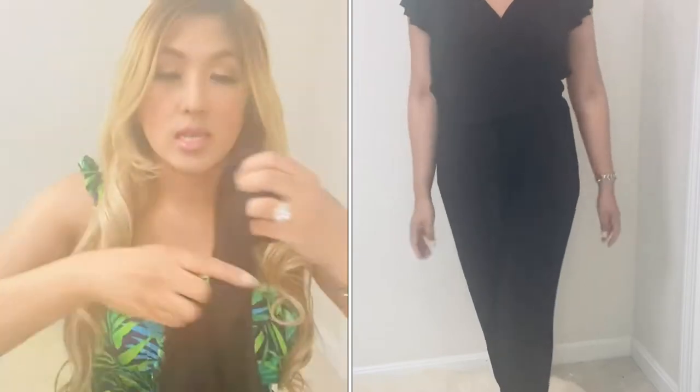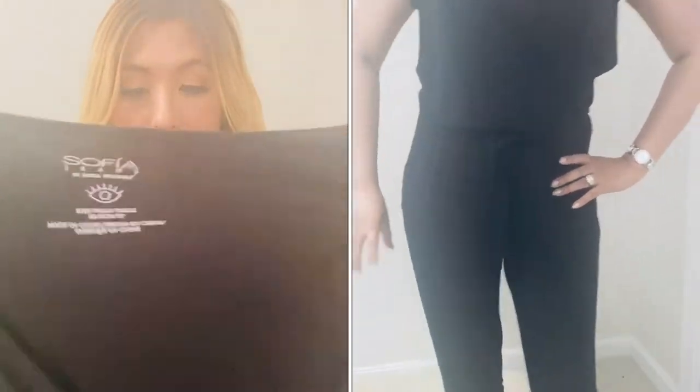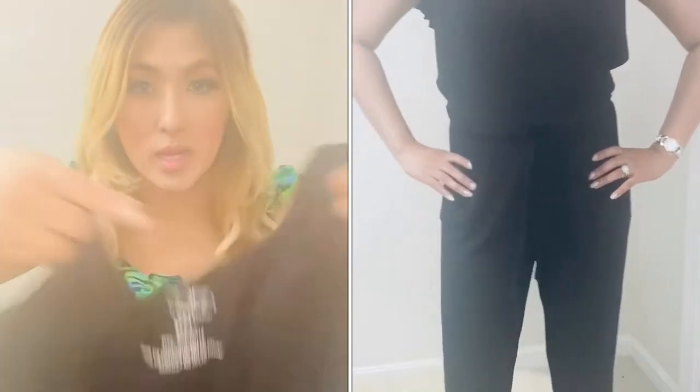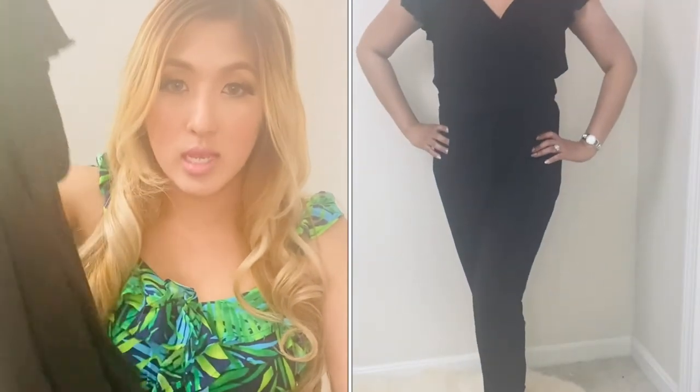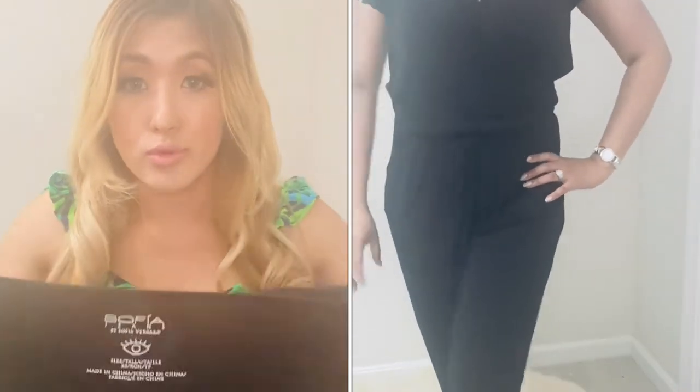I also thought I would try a bodysuit from Sofia Vergara, and I love this. It's a great summer-to-fall transitional piece — it hits me in the right spot. I'm pretty petite and it's not too long on me, which I'm happy about. It has scrunching at the waist area so you can cinch in your waist. It's a very comfortable, breathable material — I love this jumpsuit from her.